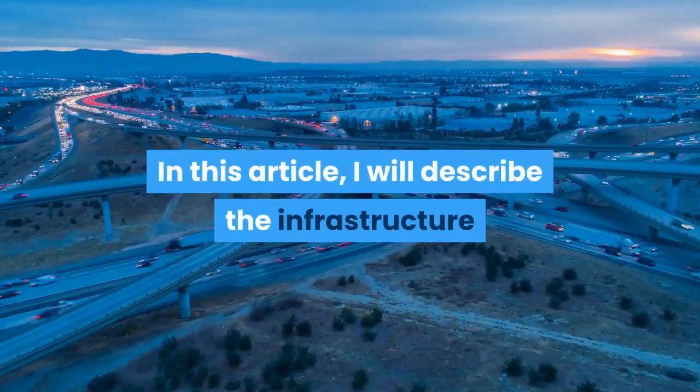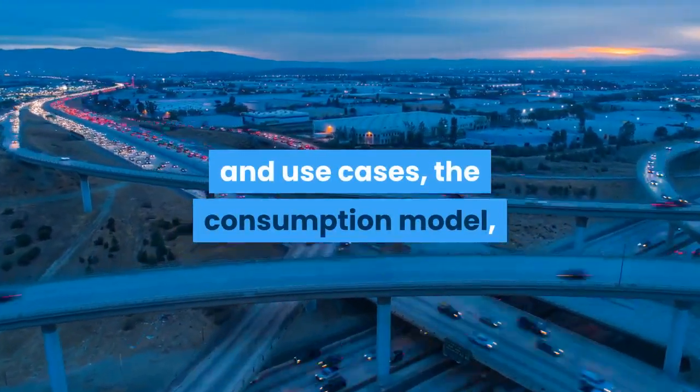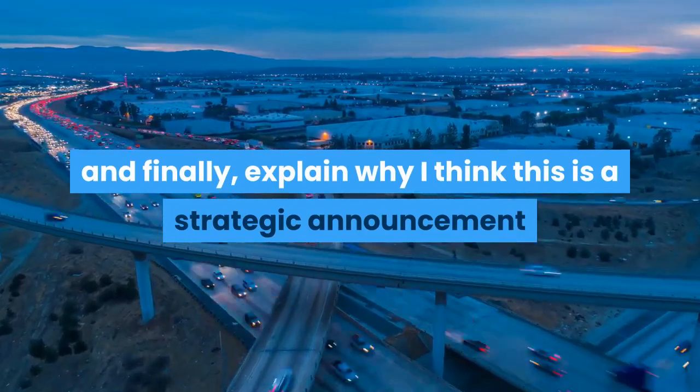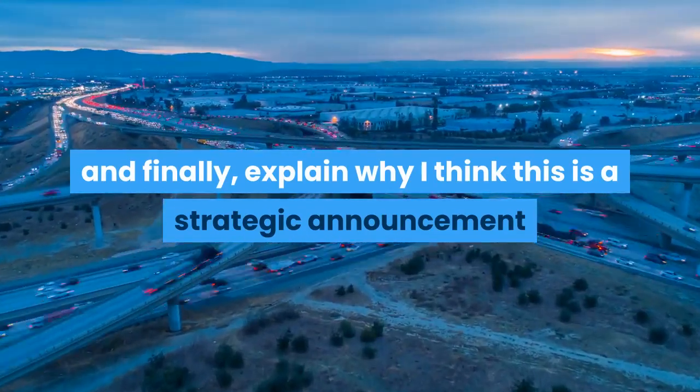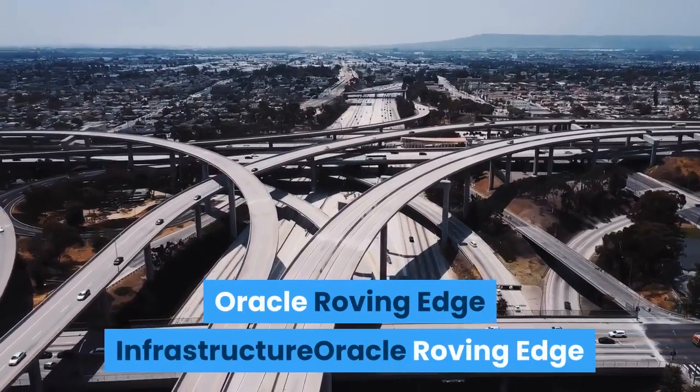In this article, I will describe the infrastructure and use cases, the consumption model, and finally, explain why I think this is a strategic announcement that deserves your attention.